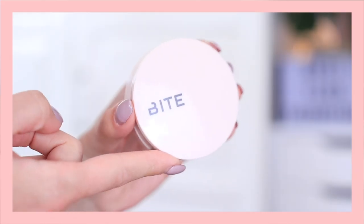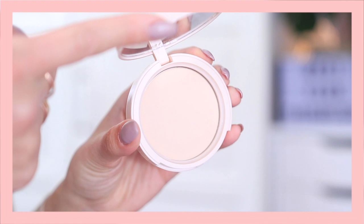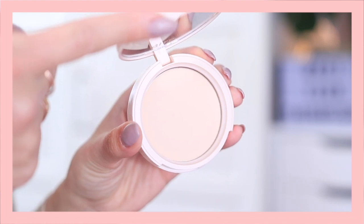The powder I'm using is from Bite Beauty — this is the Changemaker Flexible Coverage Pressed Powder in the shade Light One. It has a very beautiful, silky texture and never looks cakey, so it's one of my favorites for setting cream products.